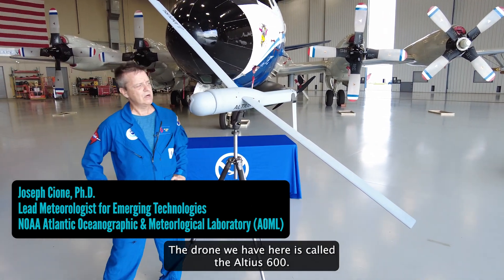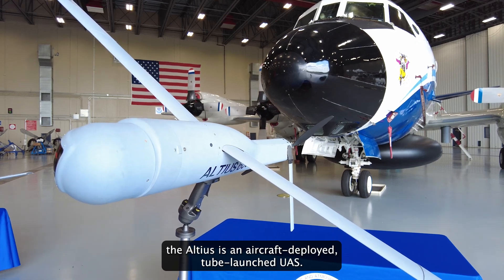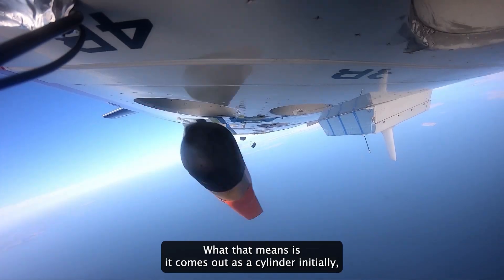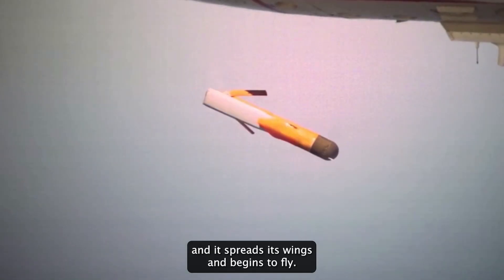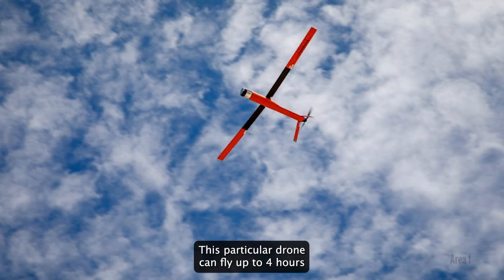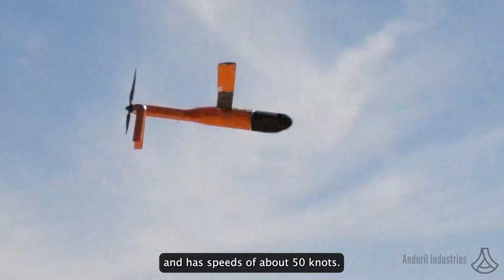The drone we have here is called the Altius 600. The Altius is an aircraft deployed tube-launched UAS, which means it comes out as a cylinder initially, then spreads its wings and begins to fly. This particular drone can fly up to four hours and has speeds of about 50 knots.